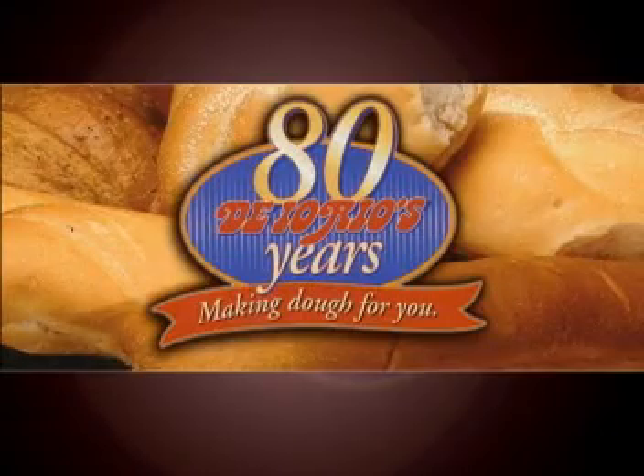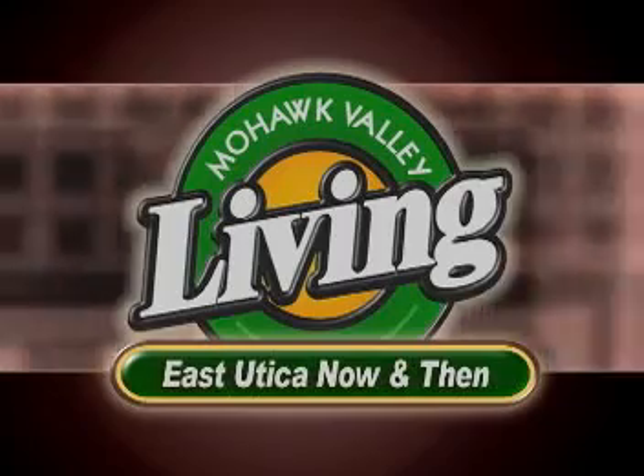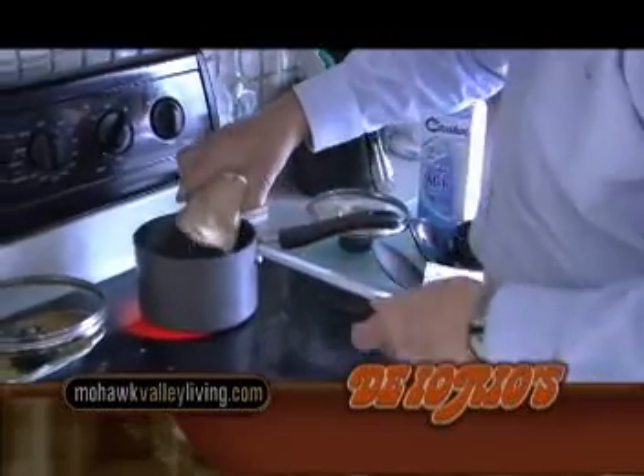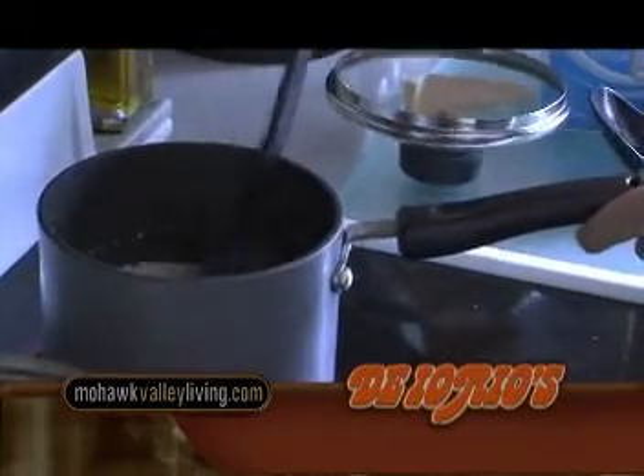Diorio's Frozen Dough Products presents East Utica Now and Then. This morning, Malio invites us into his kitchen to show us a simple recipe that was an East Utica favorite.